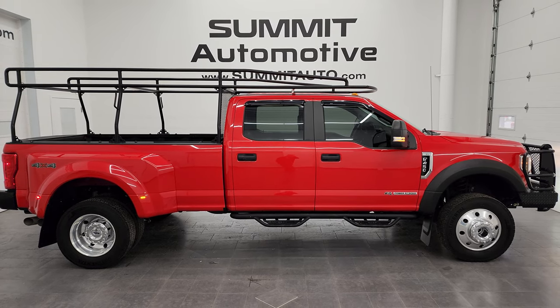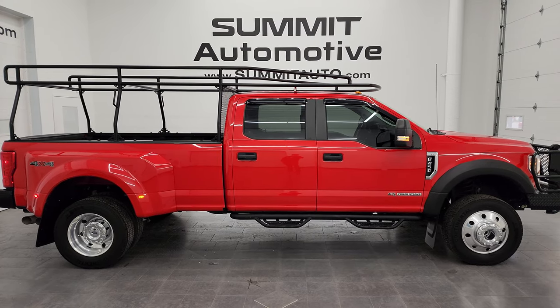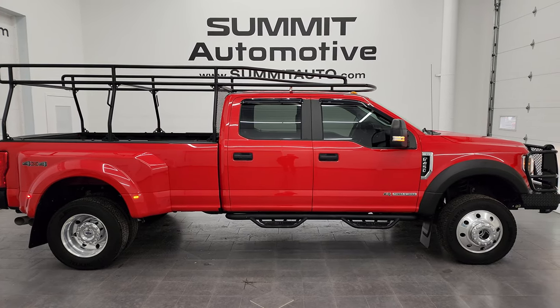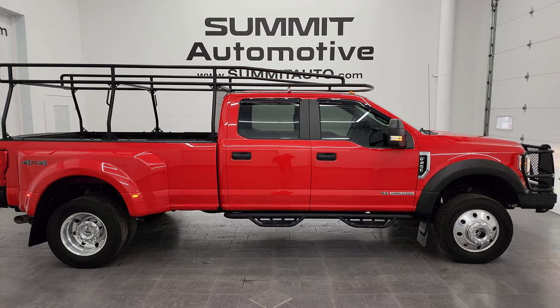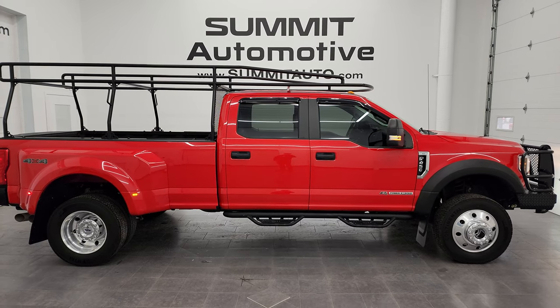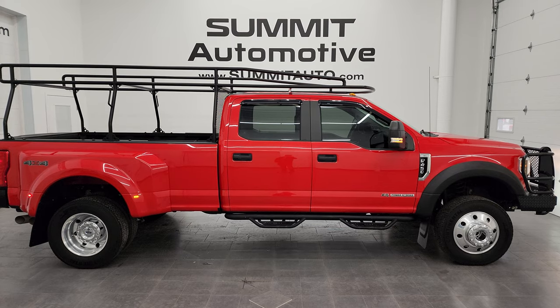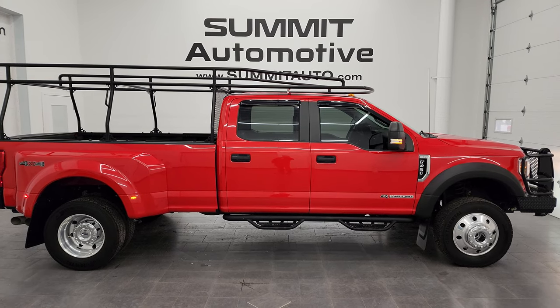In a second you will see a link to subscribe to my YouTube channel on the upper left, a link to more F450 videos from the upper right, a link to this vehicle on our website in the lower left, and a link to one of our latest YouTube videos in the lower right — click those and check us out. We're super excited to help you with this ultra-clean 2018 Ford F450 Crew Cab Long Box Dually XL in Race Red clear coat. Thanks again for checking out the video — remember to like, subscribe, and share on the YouTube channel. I really appreciate it. Thanks again.